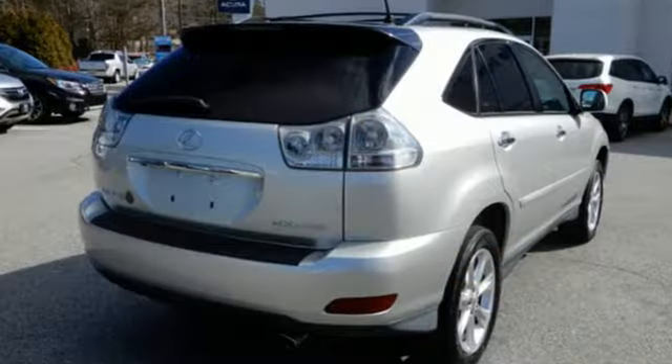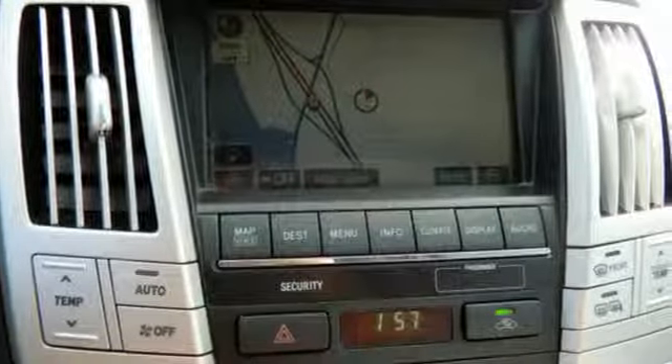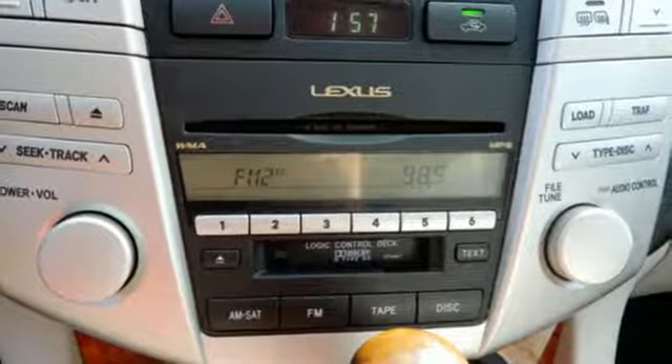It's well-equipped with the features you need: AM-FM satellite prep radio, power heated mirrors, dual-zone climate control, auto-dimming rear-view mirror, and auto-dimming mirrors.